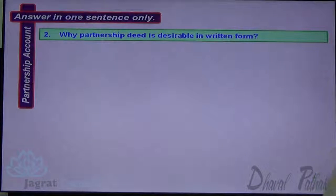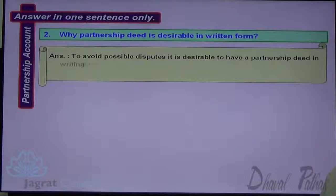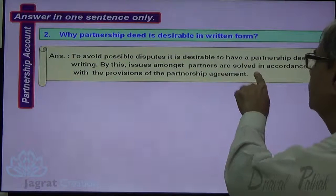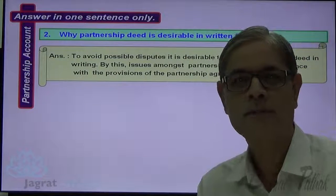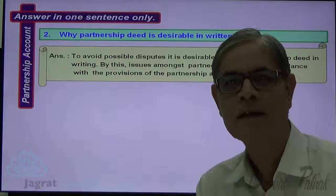Next: Why is a partnership deed desirable in written form? To avoid possible disputes, it is desirable to have a partnership deed in writing. By this, issues amongst partners are solved in accordance with the provisions of the partnership agreement. To avoid disputes in future, a written partnership agreement is necessary.